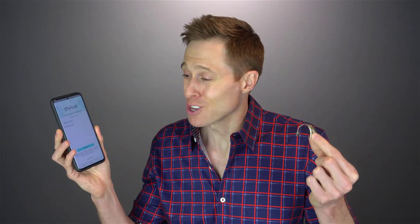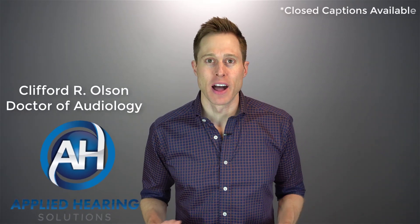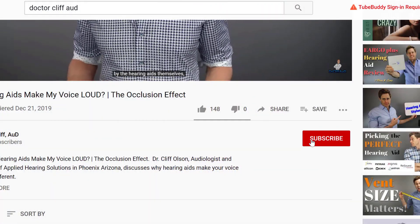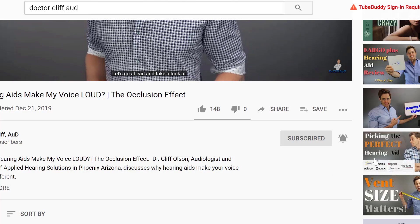In this video, I'm going to show you a new hearing aid feature that can harness the power of your own ears to help you hear even better with hearing aids. Hi guys, Cliff Olson, doctor of audiology and founder of Applied Hearing Solutions in Phoenix, Arizona. On this channel, I cover a bunch of hearing-related information to help make you a better informed consumer. So if you're into that, make sure you hit that subscribe button and click the bell to receive a notification every time I post a new video.